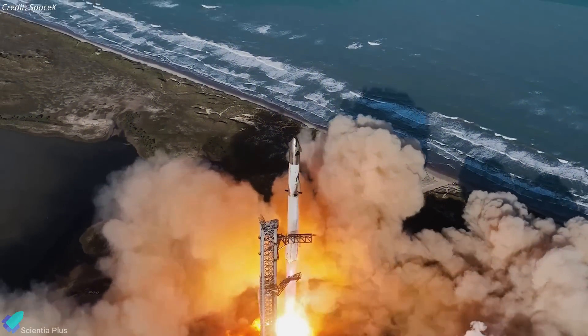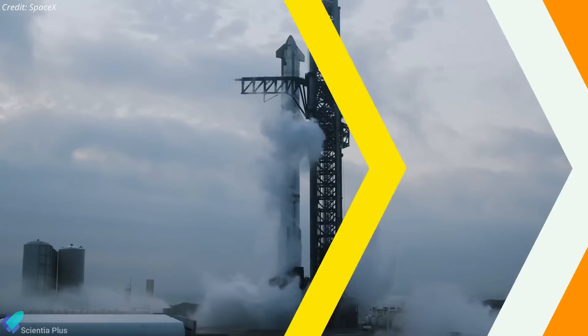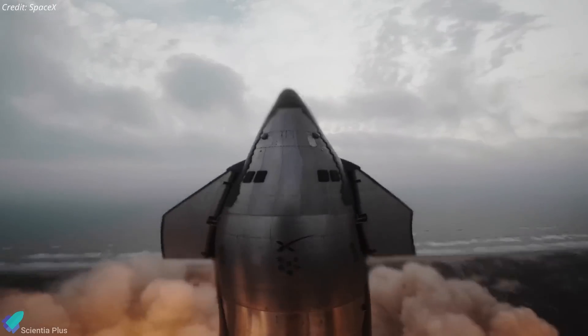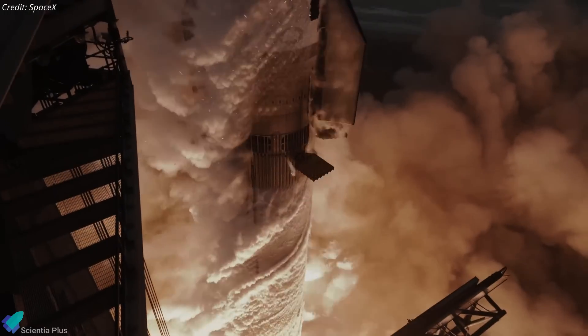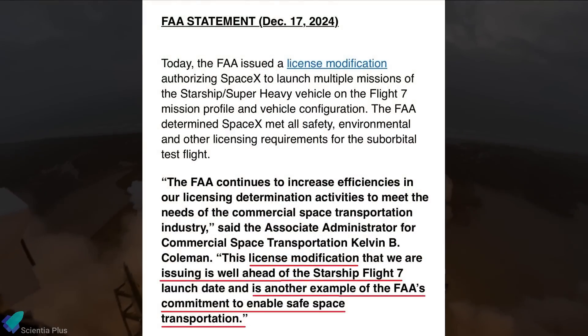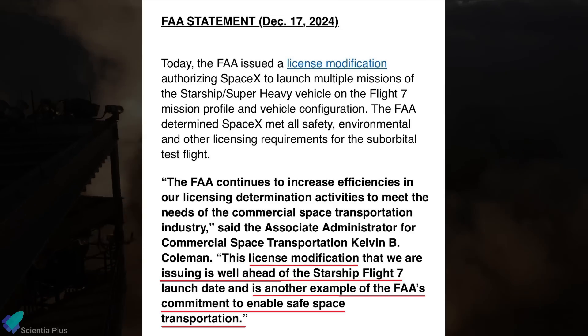SpaceX has not yet set a target date for Flight 7. However, as per a recent NASA document filed with the FAA, Flight 7 could occur as early as January 11. In its recent issuance of the Flight 7 license, the FAA highlighted a renewed focus on efficiency and responsiveness, stating that issuing the license well ahead of the planned launch date is another example of their commitment to enabling safe space transportation.